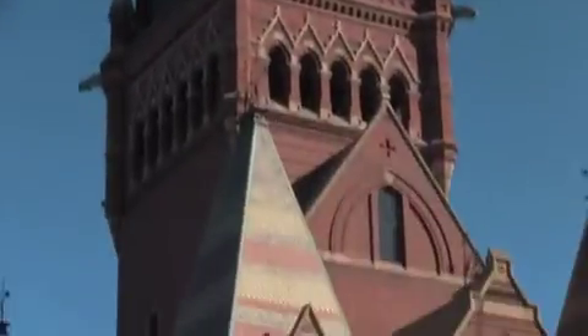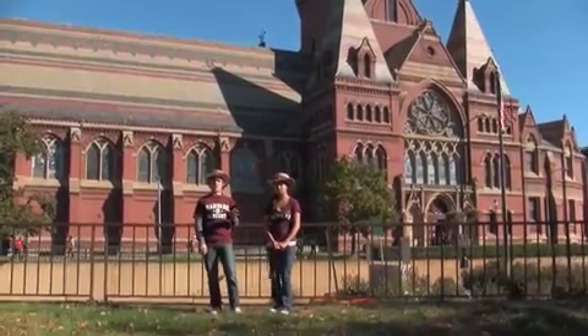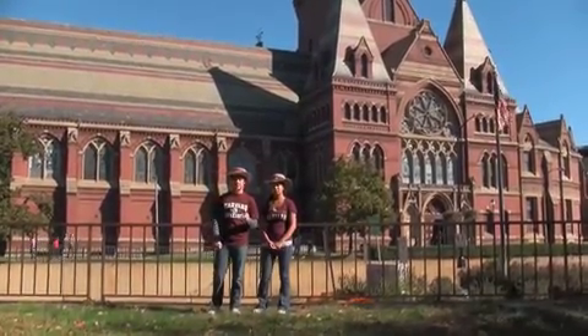It was actually constructed as a Civil War memorial to honor those Harvard students who fell during the Civil War, as there was an outpouring of support to memorialize the fallen Union soldiers, but only the Union soldiers. There were actually 15 Harvard students who fell for the Confederacy, and these Harvard students remain the only Harvard students not memorialized here today.